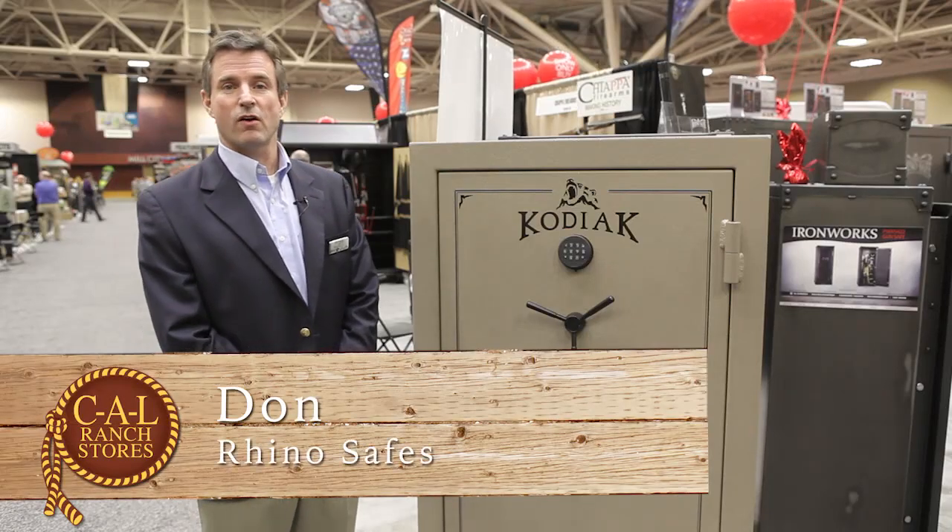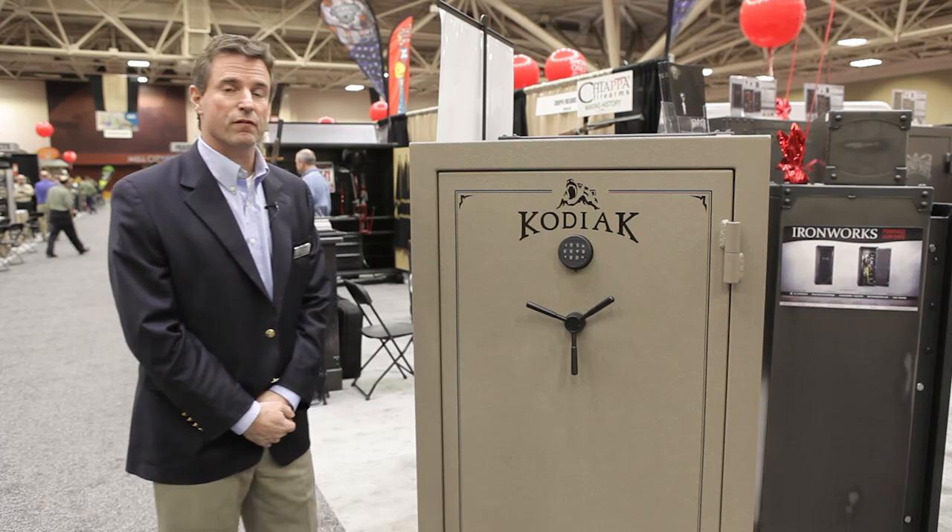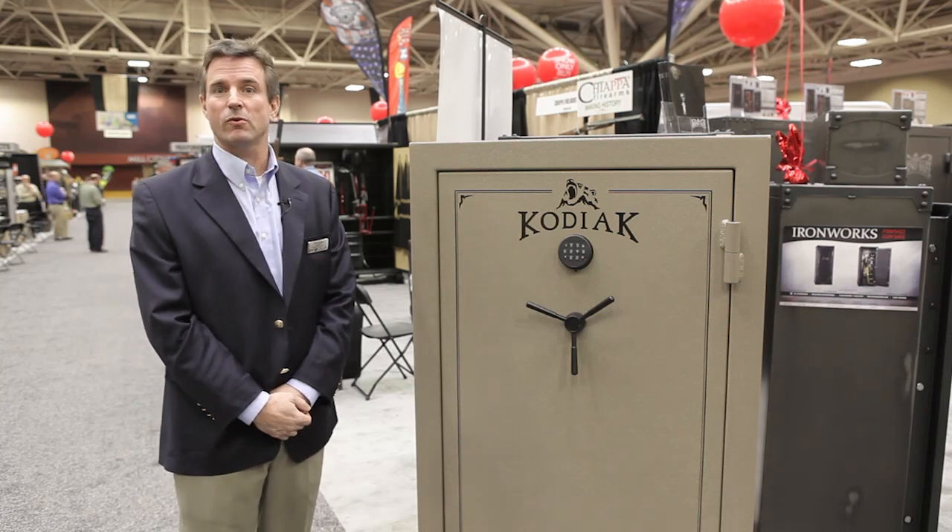Hi, my name is Don Suggs. I'm the owner of Rhino Safe Company, and I'd like to introduce you to the new Kodiak 5940 safe that will be available at Cal Ranch.